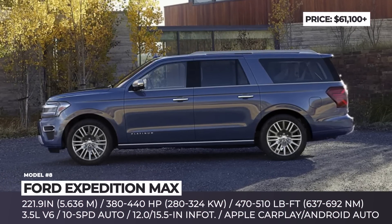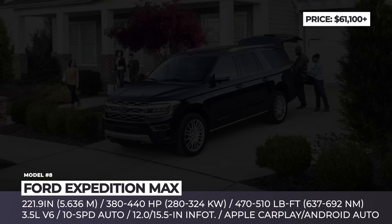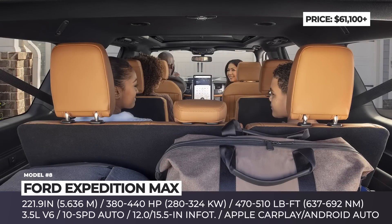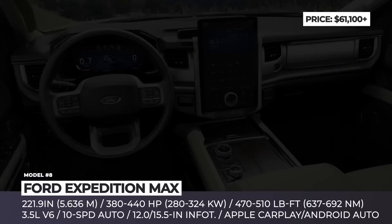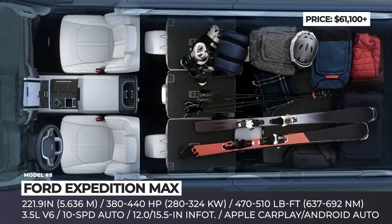2023 Ford Expedition Max — the longer body style costs $2K more than the regular Expedition and is available in most trims, except for the base and Timberline. Though still cheaper than most rivals, this large three-row SUV easily accommodates eight and features a huge 12.0-inch touchscreen infotainment system that accepts over-the-air updates and has wireless smartphone integration.